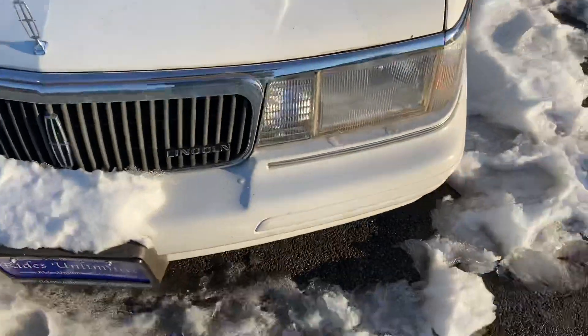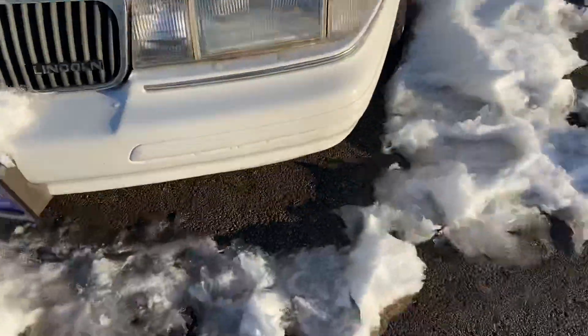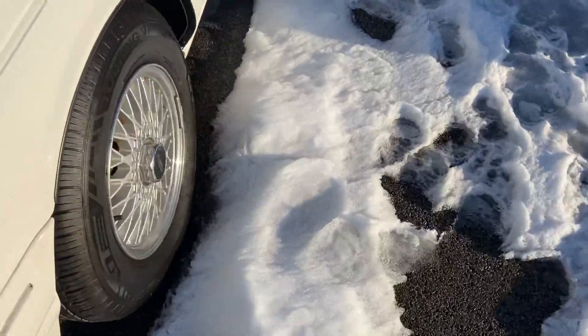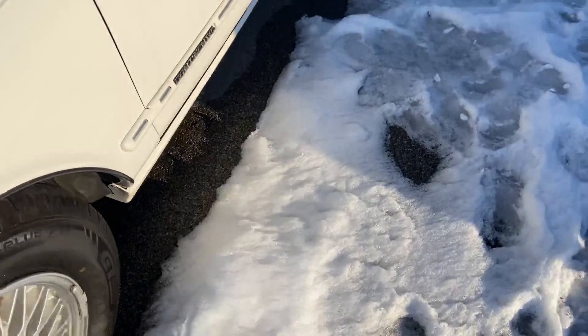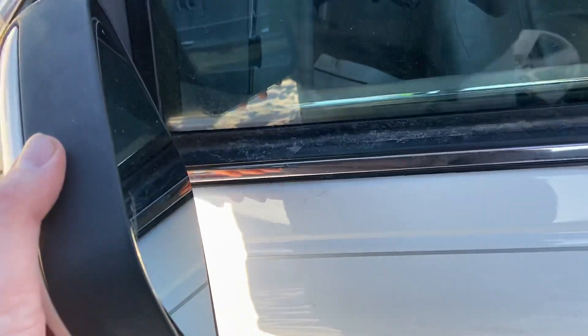You do have a nice chrome grill with your Lincoln badge. You do have halogen headlamps, body colored grill, wire wheels, your Continental badge. Colored keyed mirrors — it actually says that they're heated, which I just find interesting.